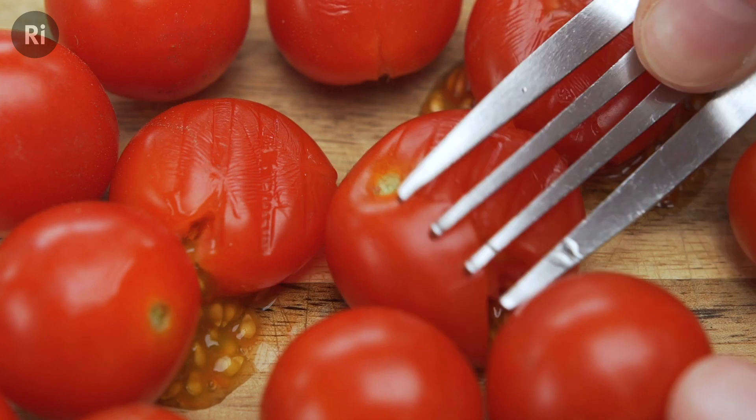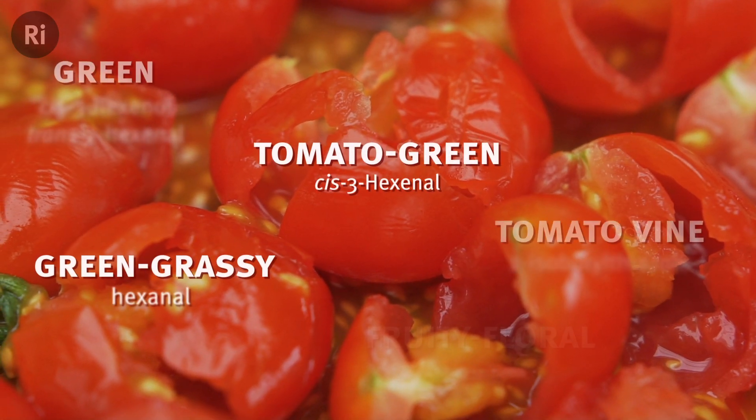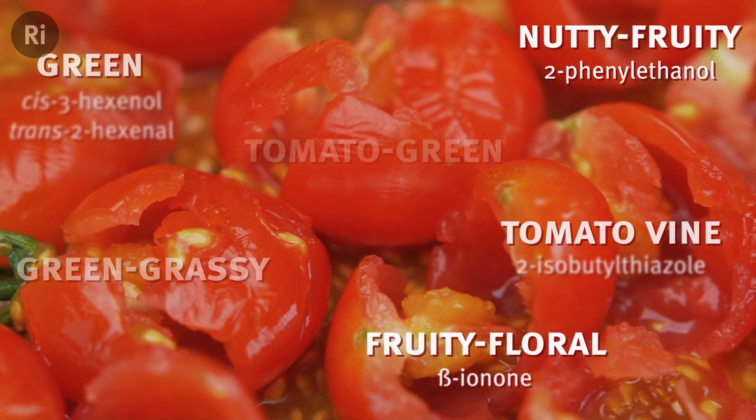Volatiles, along with sugars and acids, give tomatoes their classic tomatoey, grassy, green, fruity aromas — so without them they taste a bit unfresh and meh.